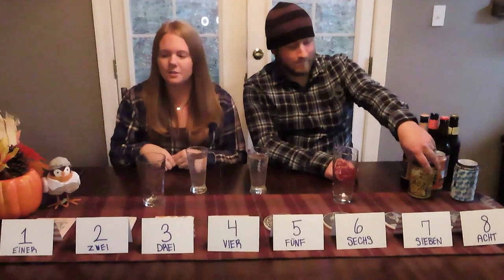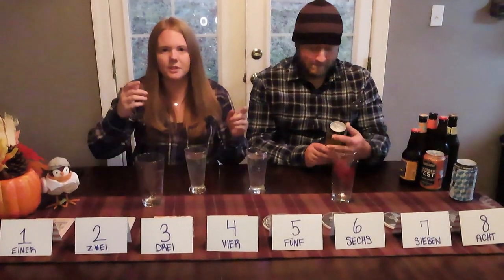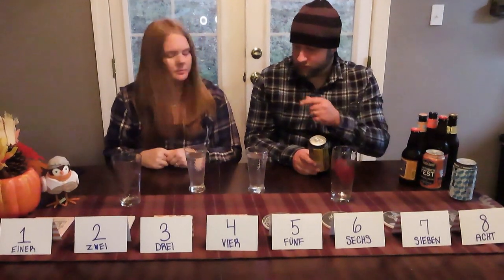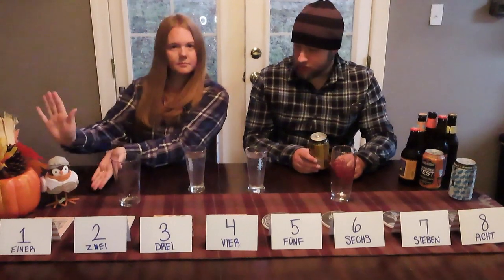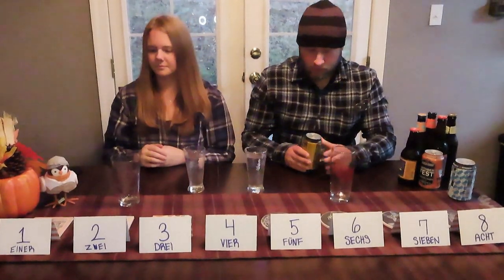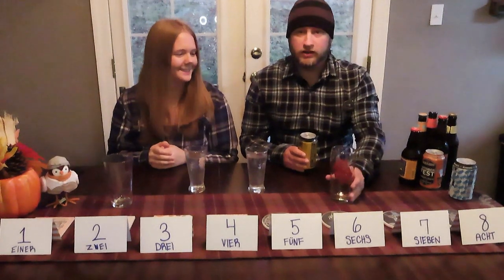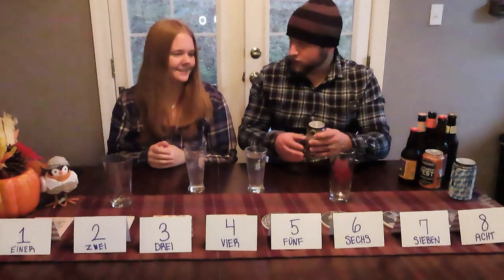We're going to be trying a bunch of different fall and Oktoberfest beers and we're going to introduce each one of them to you. We got some palate cleansers here — just your good old H2O — and then we're going to try each one for you guys and go over them a little bit. She's got her fall leaf mug and I've got my Schulzbrough mug here, which is a local German brewery, so we're all set.